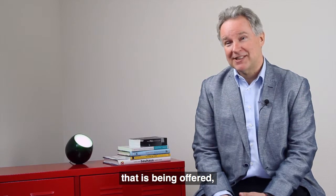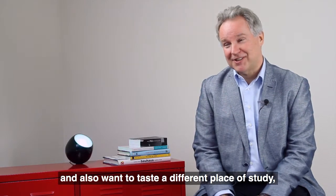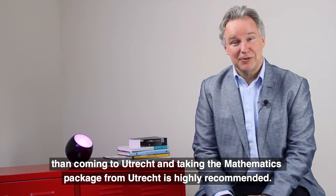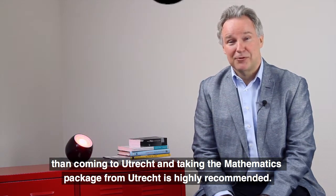So if you're interested in broadening your horizon and tasting some of the pure mathematics that's being offered, and also want to have a different place of study, then coming to Utrecht and taking the mathematics package from Utrecht is highly recommended.